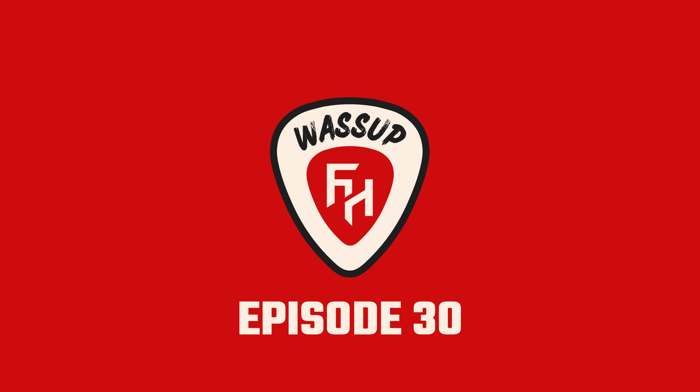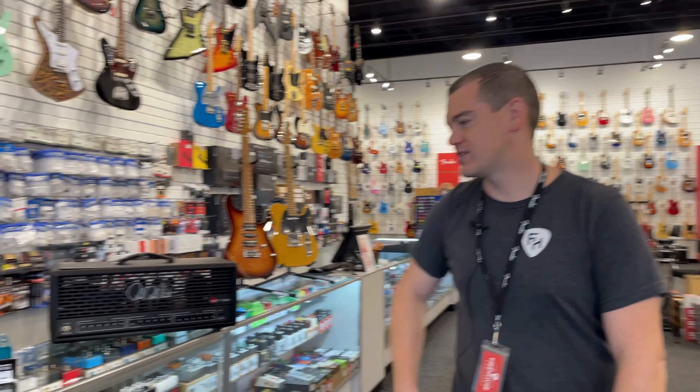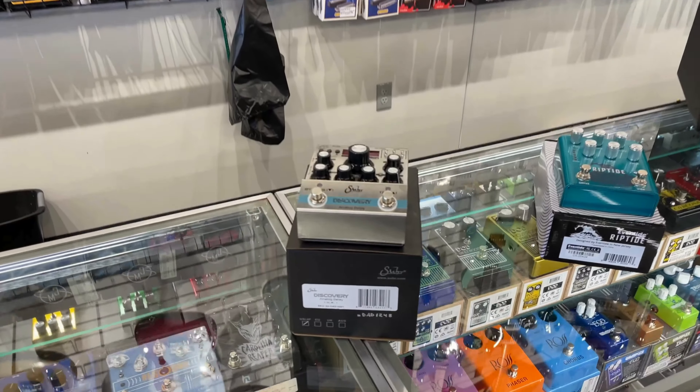Hey everyone, Todd here from Firehouse Guitars for your weekly edition of What's Up — your weekly update of everything new, cool, and awesome here at the house. Episode 30, let's get it started.